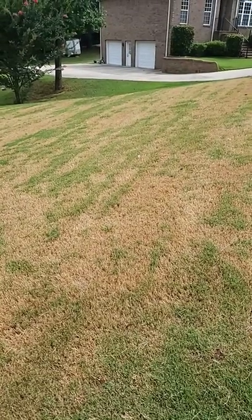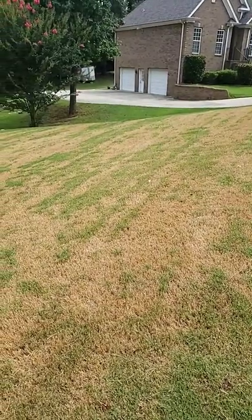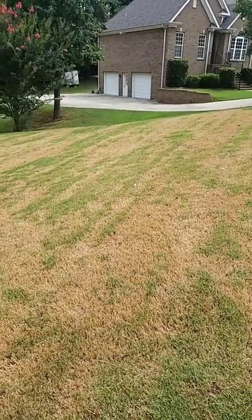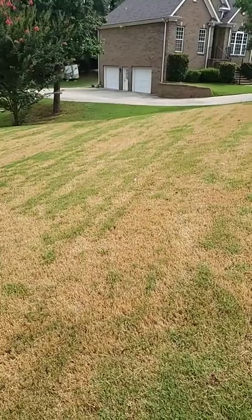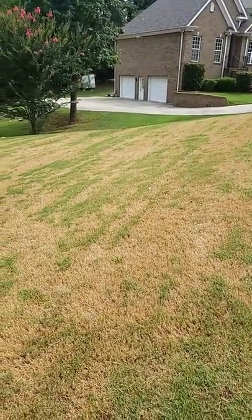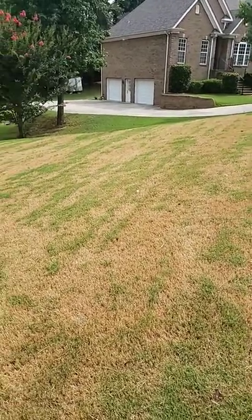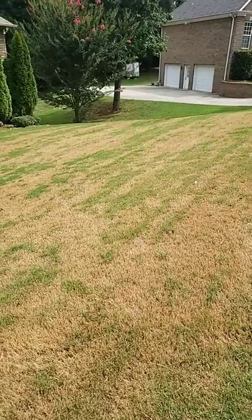What causes a yard to be brown like this? This is a Bermuda lawn, and I typically see it on Bermuda lawns. But you might get a lot of answers — people think they've got army worms, grubs, the weed man came out and sprayed herbicide and poisoned it. You get all kinds of reasons why people think this is brown, even lack of rain.